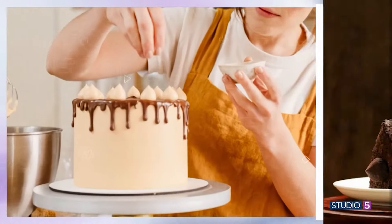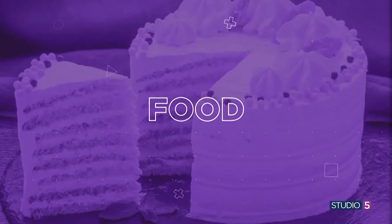Trends aren't limited to fashion, beauty, or home decor. The cake world is known to cycle through fads, too. In fact, you could say we've experienced a cake evolution over the years.